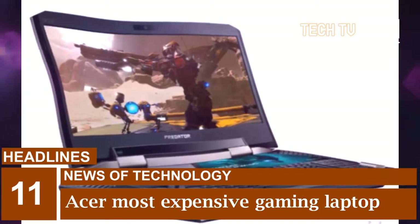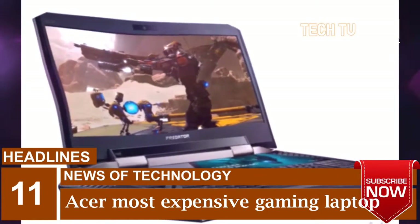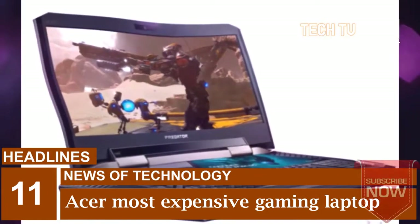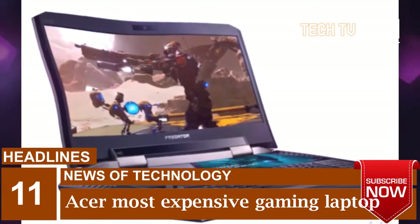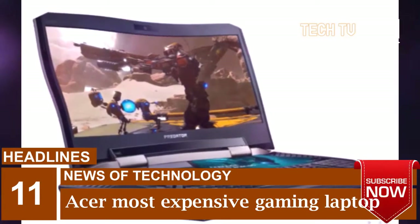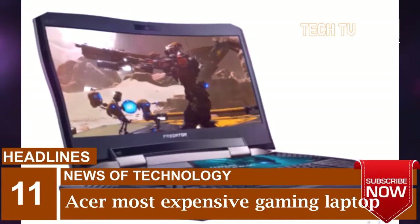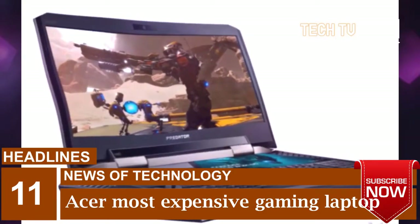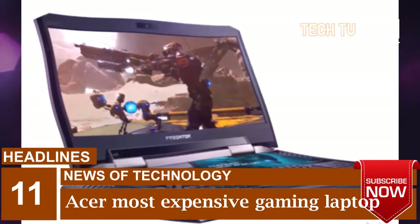Its full-sized mechanical keyboard features Cherry MX Brown switches with individually programmable backlit keys, and customers can swap out the black W, A, S, and D keys with teal ones using the included accessory kit. The Predator 21X also works with Windows Hello, supporting secure and password-free sign-in by recognizing your face.